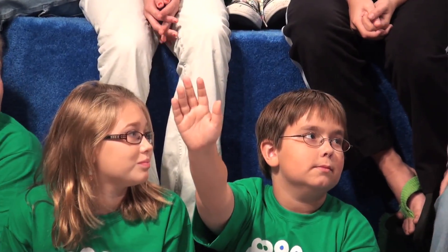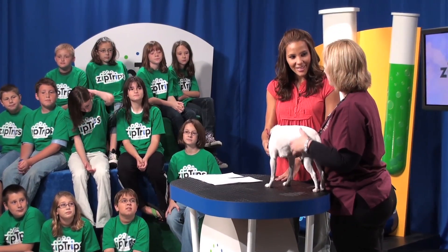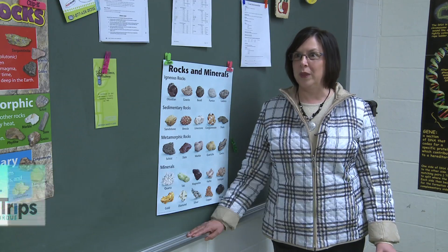Kids are interested in animals. We can use animals to teach the fundamentals of disease and research. We try to bring important aspects of science into this to teach the students about how we, as scientists, go about solving problems. Help us solve an important case using scientific inquiry. ZipTrips creators reviewed Indiana and national science education standards and worked with teachers from four different school corporations to develop the programs.